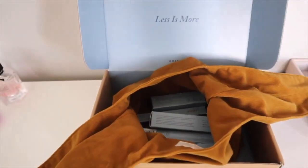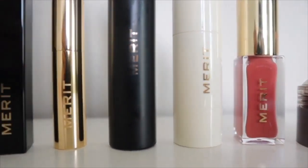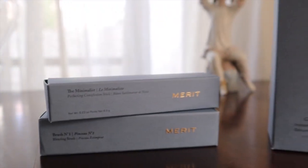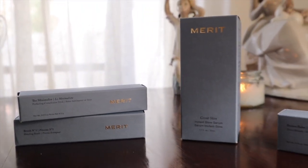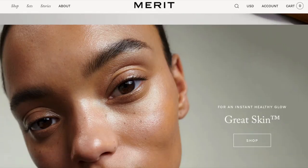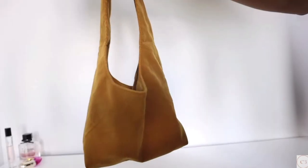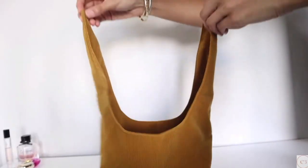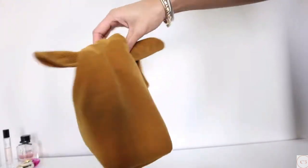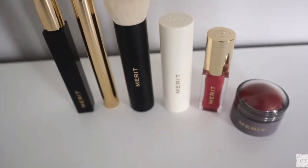Merit Beauty is a makeup brand with the core notion that less is more. They pride themselves on having minimalistic, high-quality products that are free of toxins, vegan, cruelty-free, and made with recyclable packaging. All orders over $50 ship free, and your first order ships with their very own signature bag. If you haven't already checked out Merit Beauty, make sure to visit their website through the link in the description below.